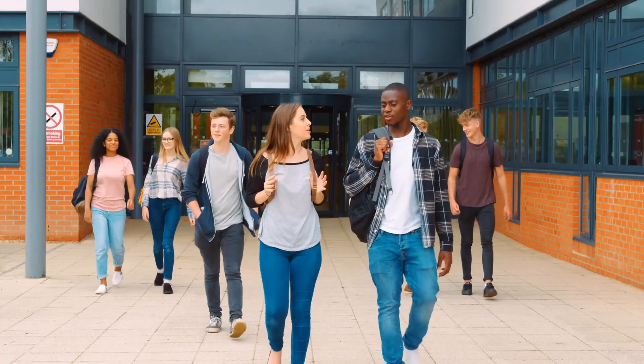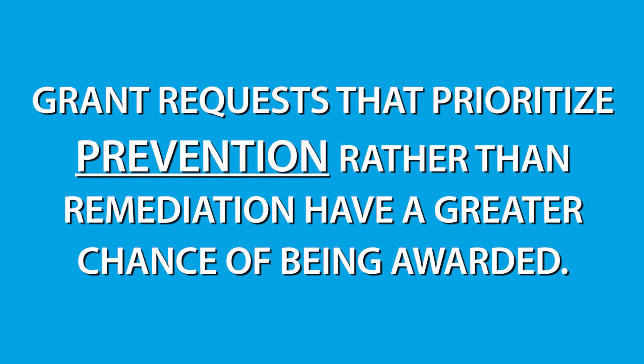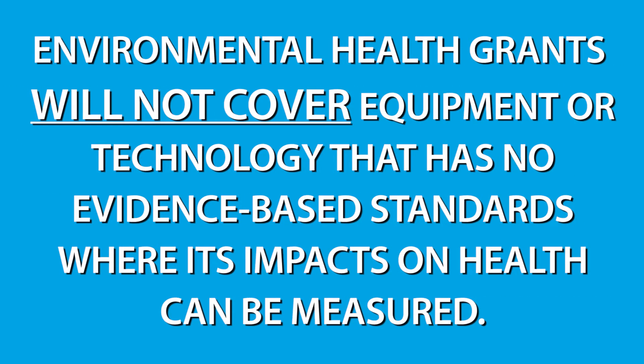The goal of an environmental health grant is to reduce the harmful exposures that can negatively impact health. As such, grant requests that prioritize prevention rather than remediation have a greater chance of being awarded. Environmental health grants will not cover equipment or technology that has no evidence-based standards where its impacts on health can be measured. For example, schools looking to purchase an air cleaner that has an ionizer or produces ozone will not be considered because ozone is a known harmful pollutant.